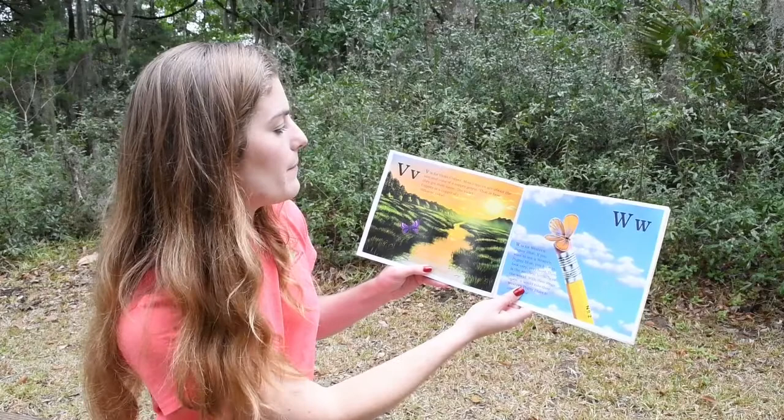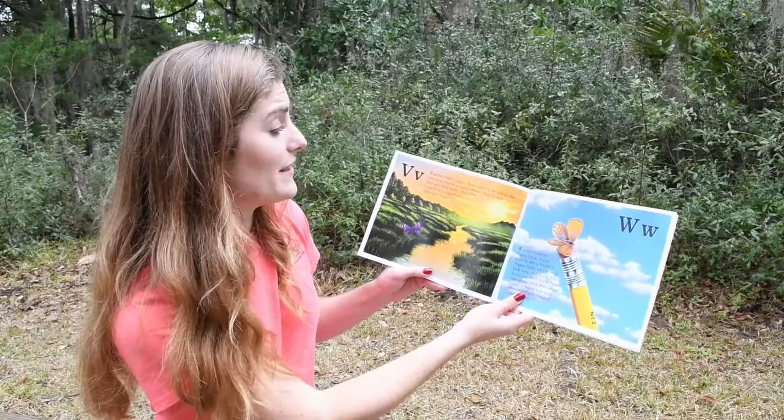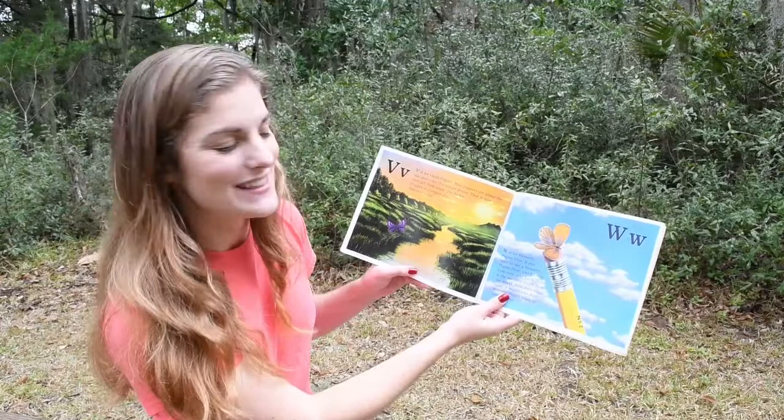V. V is for the Violet Copper. Most coppers are about the size and color of a copper penny — this is how they got their name. The Violet Copper is a copper of a different color.